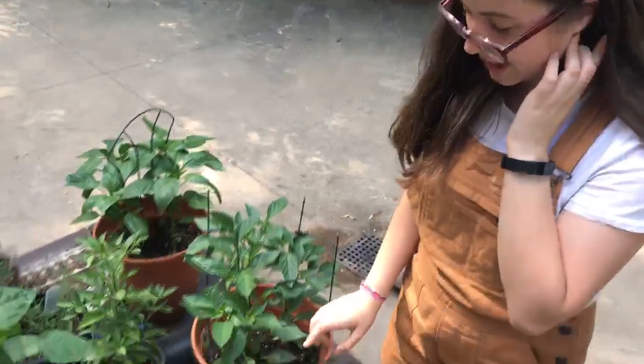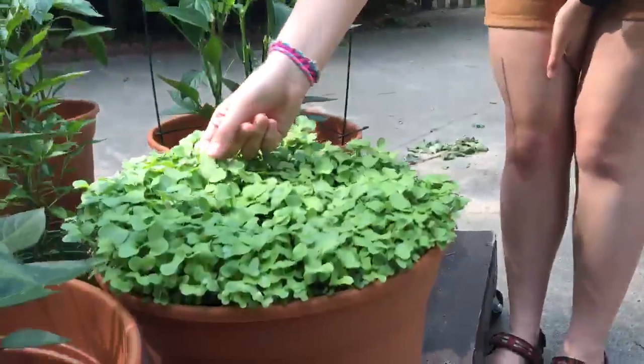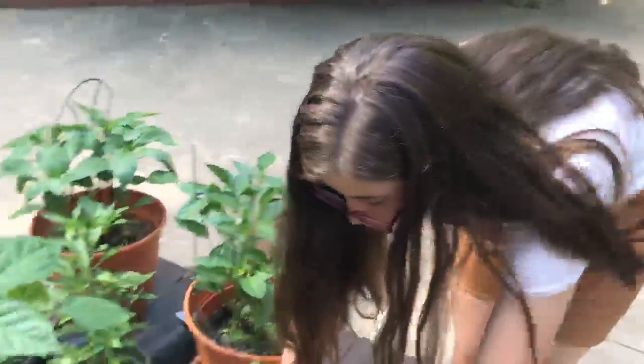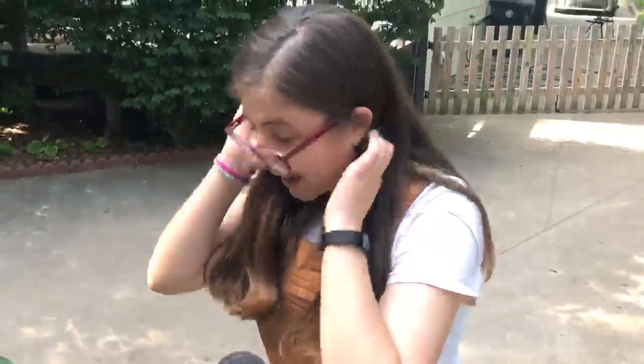First off, our microgreens here have really taken off. You can see that each individual leaf is getting much bigger than usual, and additionally they're all growing very tall. That's an exciting piece of progress that we will have to keep an eye on in the coming weeks.